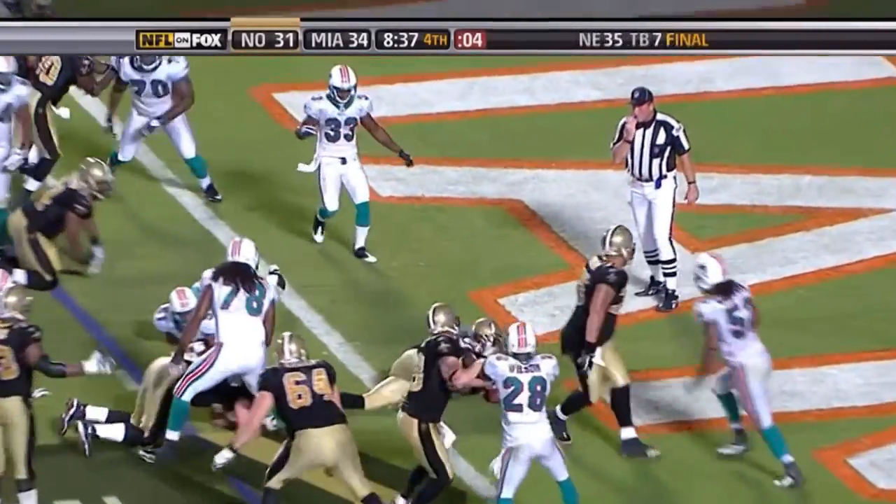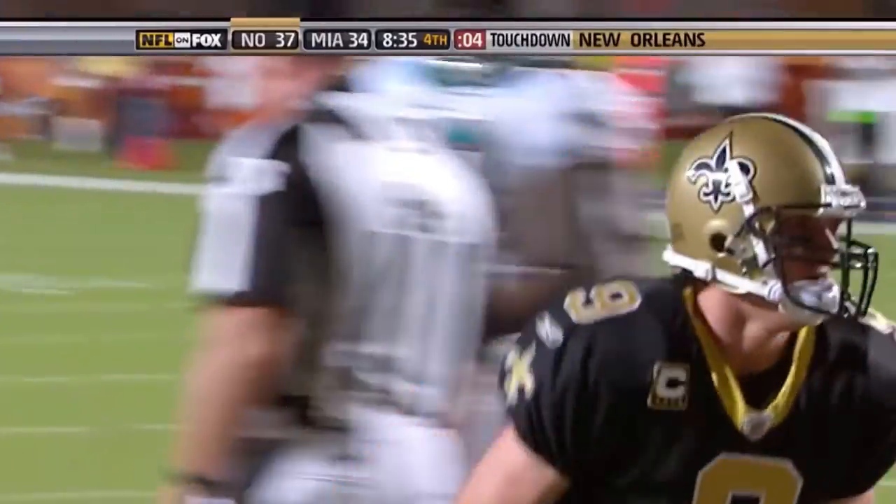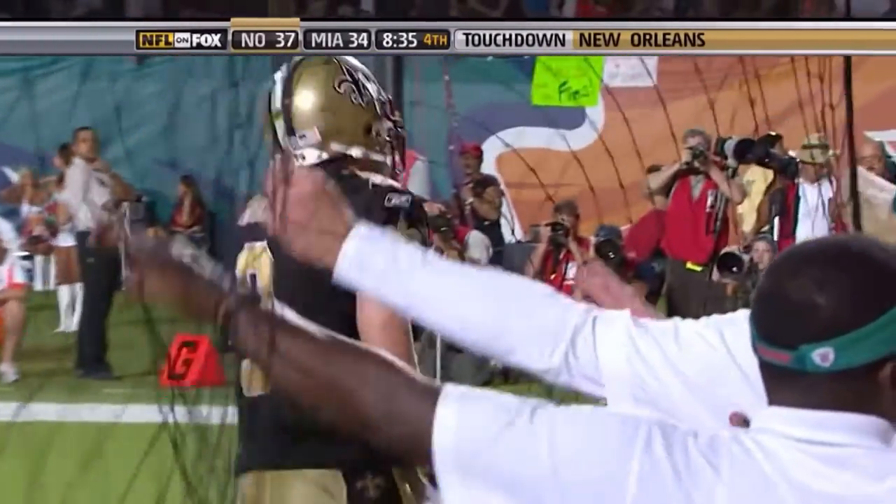Pierre Thomas and a quarterback sneak, and a touchdown for Drew Brees — his second of the game — and the Saints take their first lead.